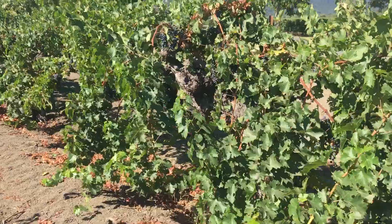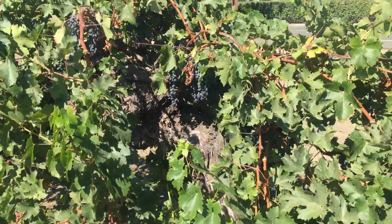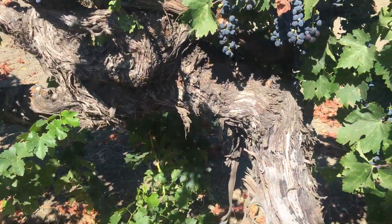Check out how old these vines are. Look at the size of that trunk — that is one massive old vine.